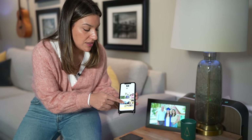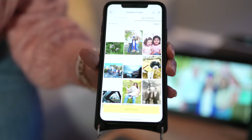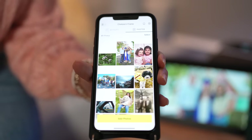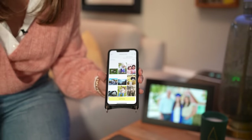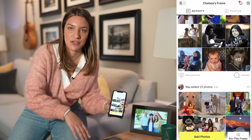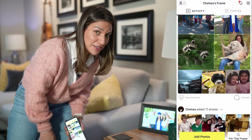Another thing I like about the Aura frame is that the app is super easy. You just add photos from your camera roll and add them to the frame. You can also invite other people to add pictures, so if your kid is away at college or a friend is across the country, they can add pictures of themselves or their family.